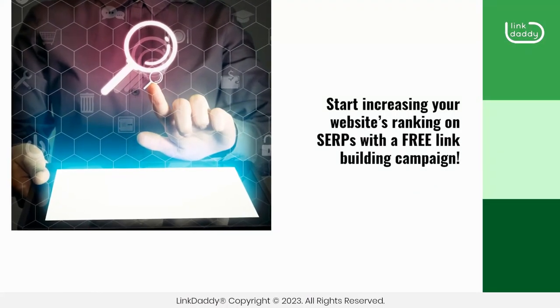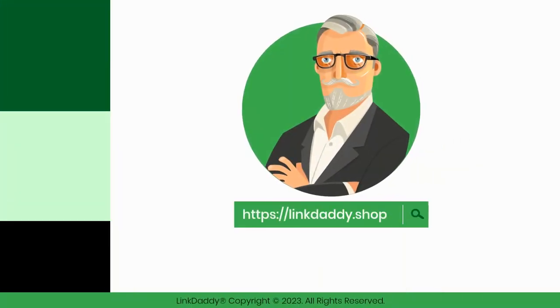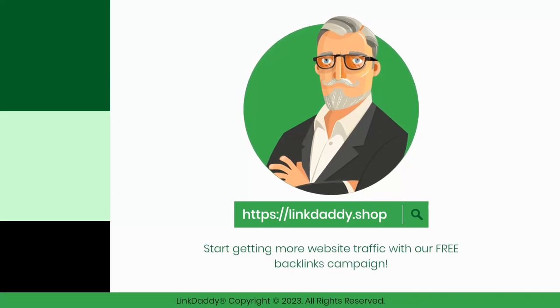Start increasing your website's ranking on SERPs with a free link building campaign. Visit linkdaddy.shop now and start getting more website traffic with our free backlinks campaign.